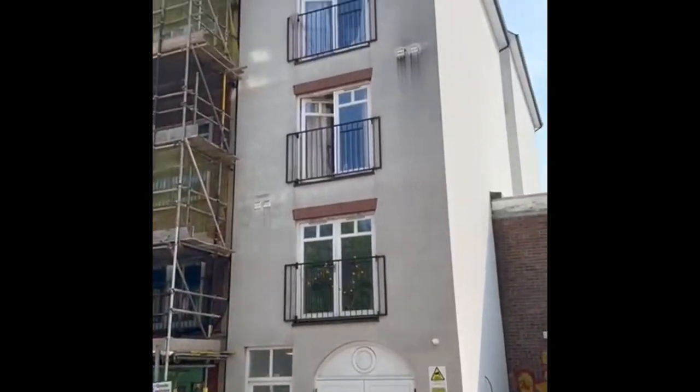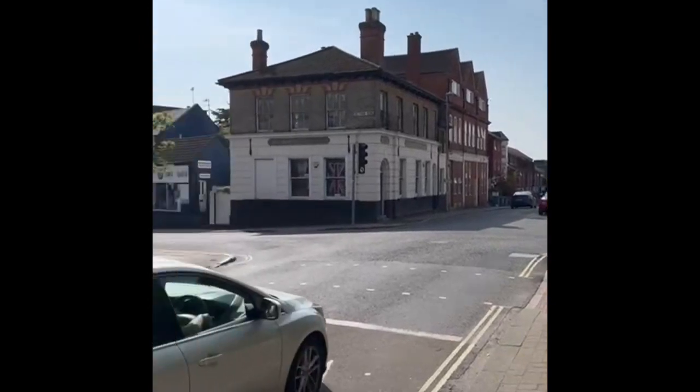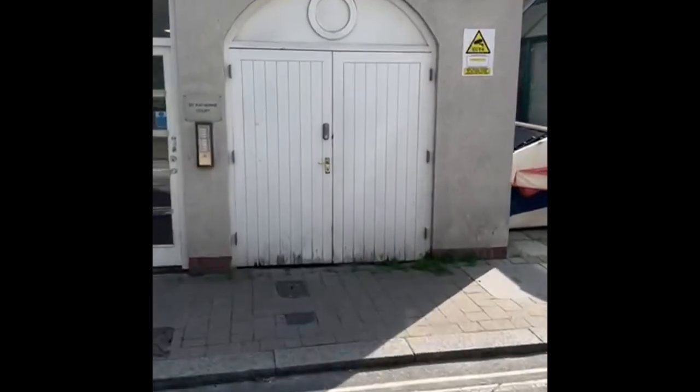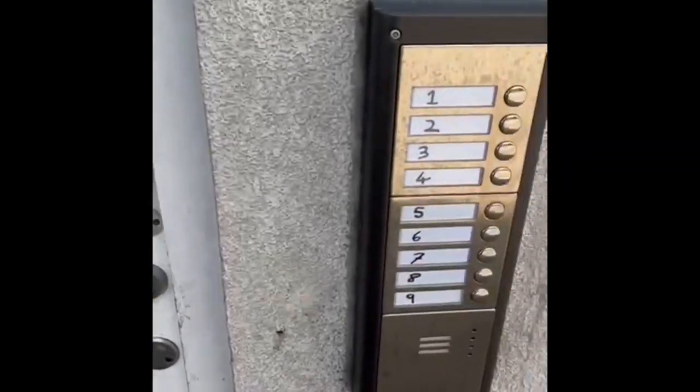We're here at St Catherine Court in the town centre, close to all the shops. There's a Morrison's a short distance away if you need it. There's a bin store here with a key code, and a security entry phone system to get into the building.